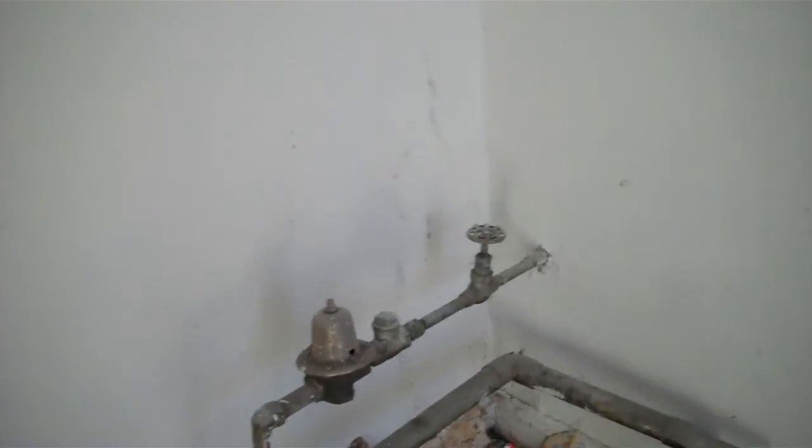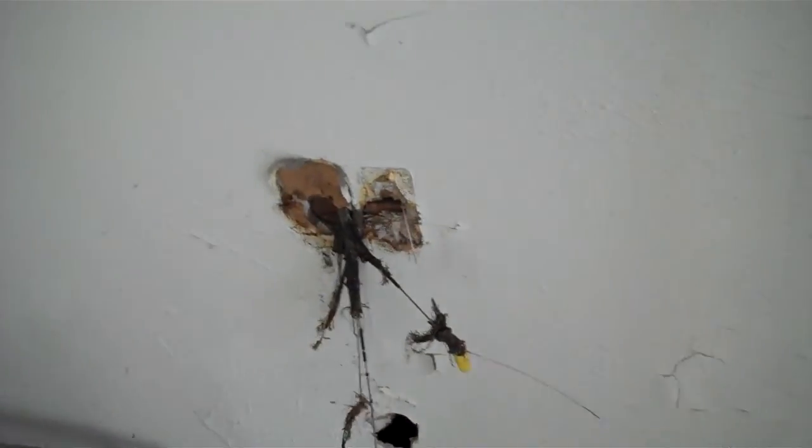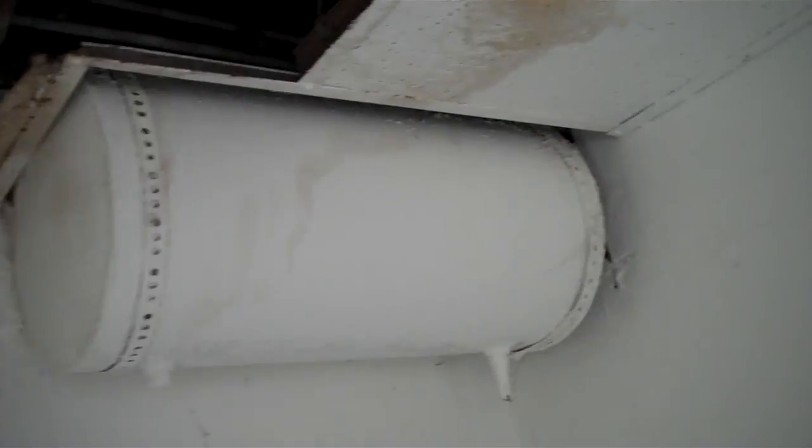The electrical — your copper was taken out. You can see right where they cut it off. There was a boiler system in here. The boiler was taken, the hot water taken. That's the top of the boiler system there.